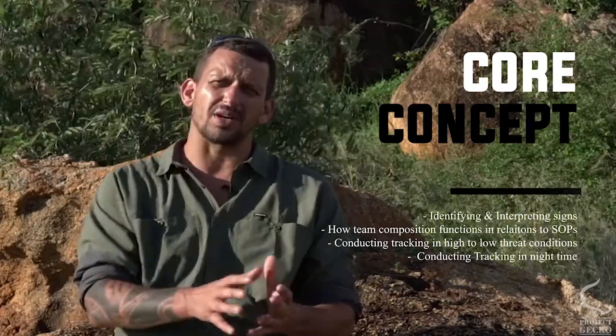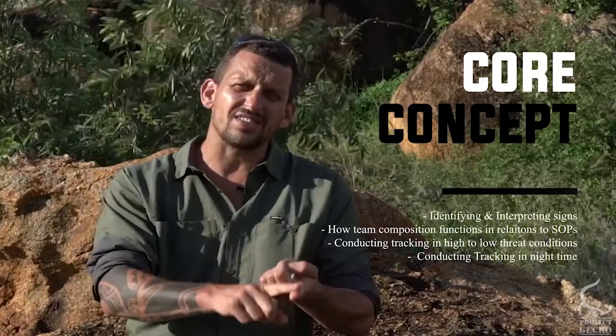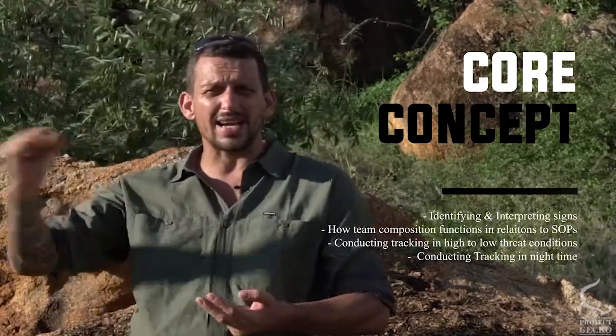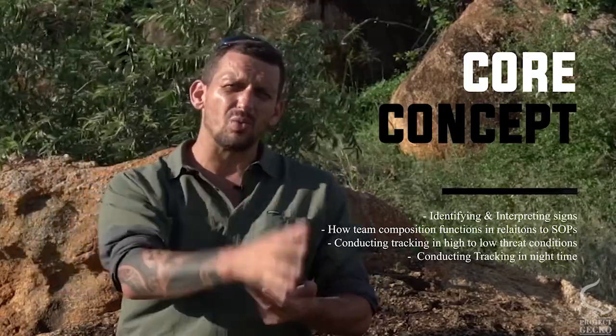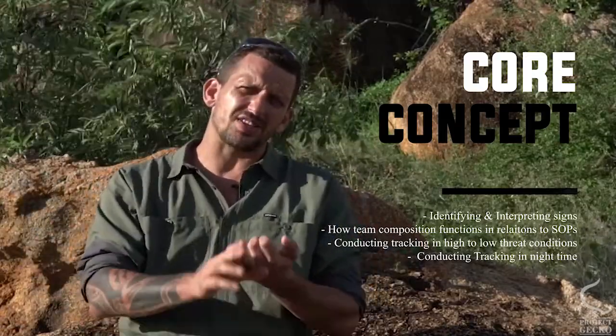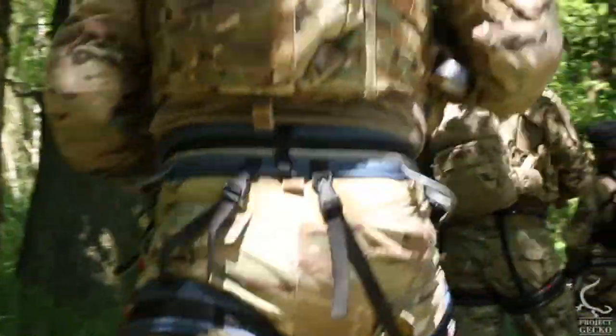Hopefully when you come away from this course after a couple of days, you'll have a solid foundation in learning how to see sign and interpret sign. You'll be able to take that into your own environment, your own workspace and develop it even further — along with a thorough understanding of what makes an efficient and effective tracking SOP and a tracking tactic.